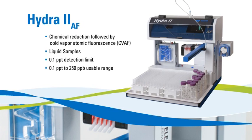The Hydra II AF analyzes liquid samples with chemical reduction followed by cold vapor atomic fluorescence. It delivers a detection limit of 0.1 parts per trillion and a dynamic range that extends to 250 parts per billion.